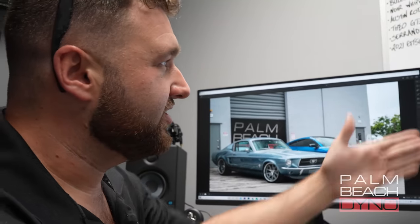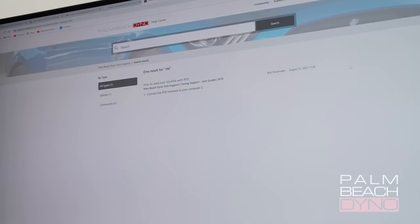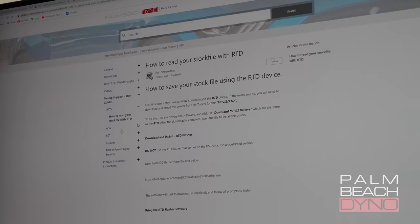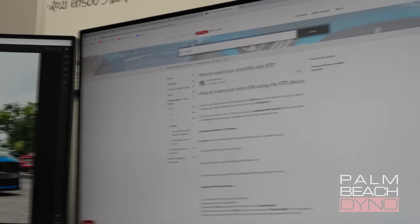So we log on to support.pbdyno.com. The first thing you see is 'How can we help?' Let's say you have an RTD and need to know how to download something. Here it is: 'How to Read Your Stock File with RTD.' You can click the article — here's the link on how to download RTD Flasher. Questions are answered here. We also have it for the UCAL, the SCT, and even the N-Gage — which is outdated now but still works. All the support stuff is there. If there are other things you guys want on there, frequently asked questions that would be beneficial, leave them in the comments and I'll put them on there.